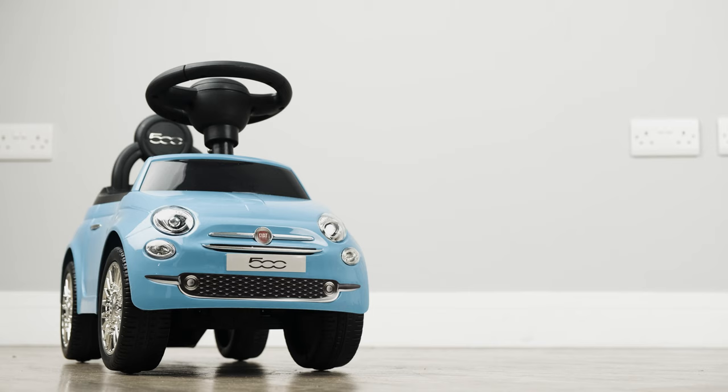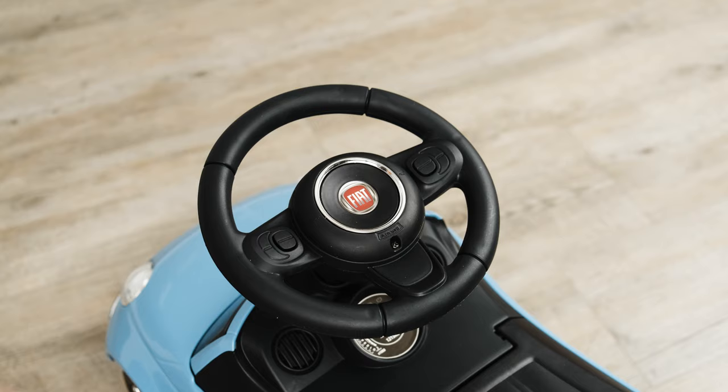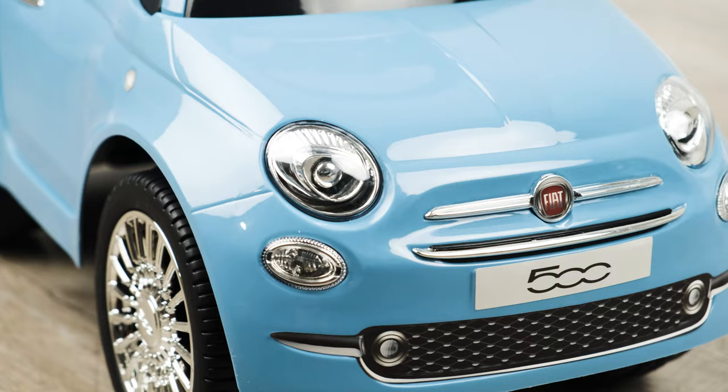It's suitable for children of up to five years of age, or up to 110 centimeters in height. Let's take a look at some of the standard features: start-up engine sounds, functioning horn, and official brand stickers and badges.